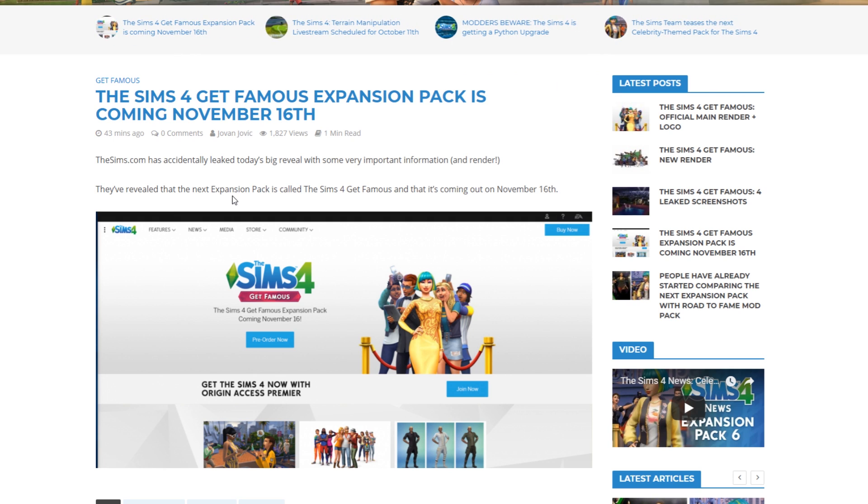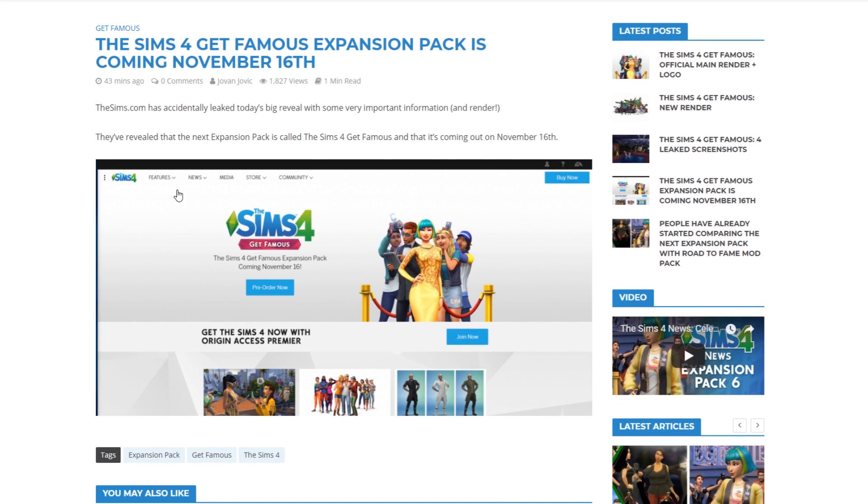They actually leaked it prematurely — it was supposed to come out a few hours later. These leaks cannot be easily prevented, and it just so happened that they revealed the logo, the render, and the release date on their main website.